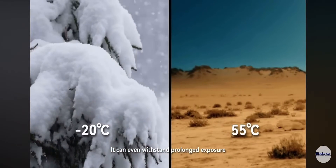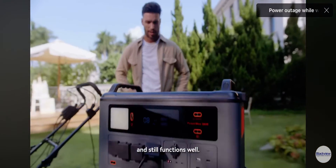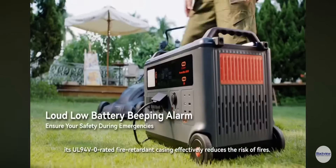It can even withstand prolonged exposure to extreme temperatures ranging from minus 20 degrees Celsius to 55 degrees Celsius and still functions well. Its UL 94 V0 rated fire retardant casing effectively reduces the risk of fires.